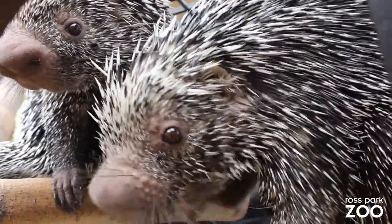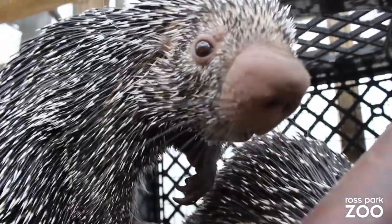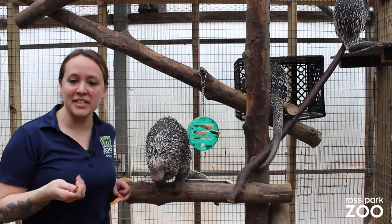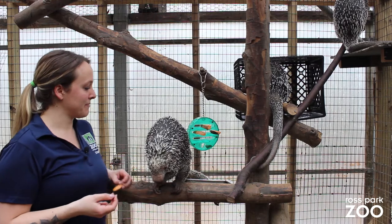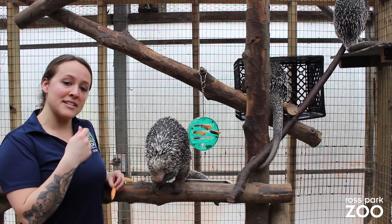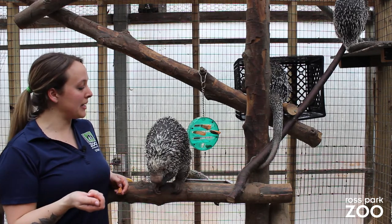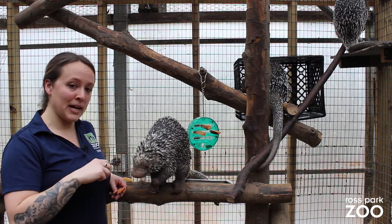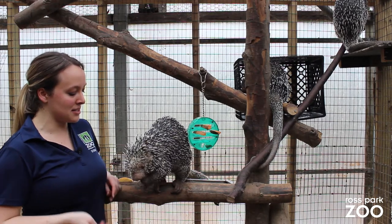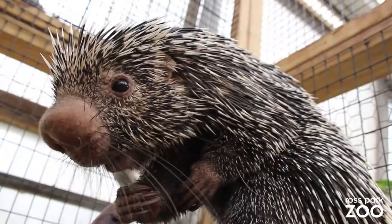The prehensile-tailed porcupines are also known as Brazilian porcupines, and they are much different than the North American porcupines that you may find in your own backyard. Their quills are different, they also have lighter faces. Compared to the North American porcupines, they're pretty much all brown, they don't have a large snout like these prehensile-tailed porcupines, and they're covered in a more brown fur.